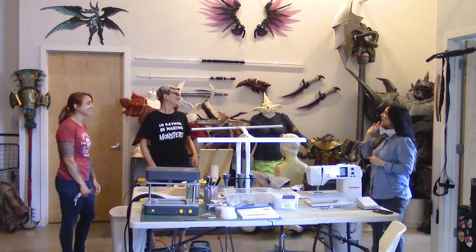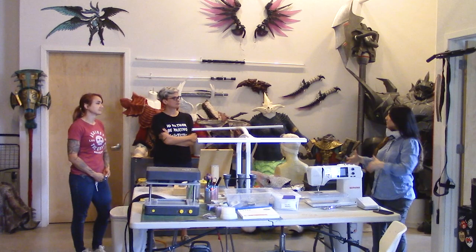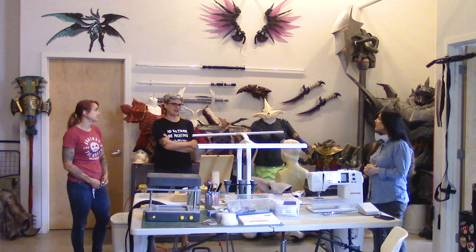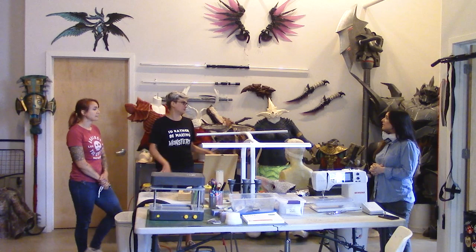So Dana, you guys collaborate here most of the time? Or do you have another monster shop where you live? I have a very small space at my house that I'll take homework to. I come here on weekends and we do all the big stuff here, but I'll take little projects home to work on. This is the main area. I like how you call it homework — marching orders.